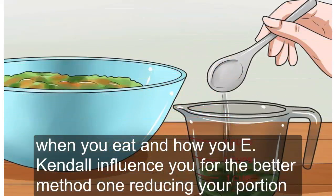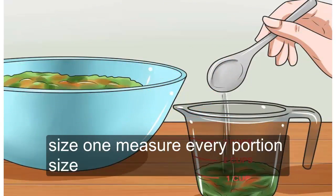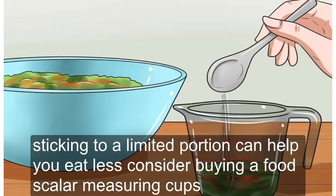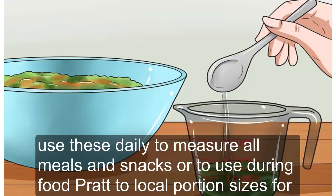Method 1: Reducing Your Portion Size. Tip 1: Measure Every Portion Size. One simple way to eat less is to begin measuring portion sizes. Sticking to a limited portion can help you eat less. Consider buying a food scale or measuring cups, and use these daily to measure all meals and snacks or during food prep.